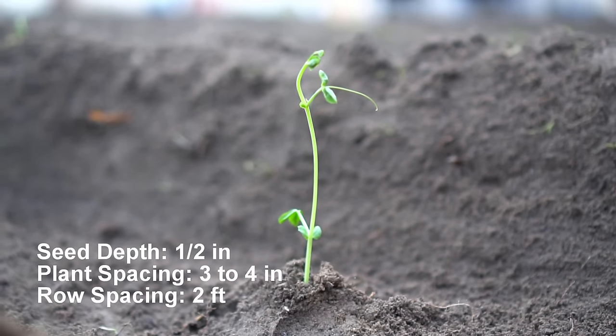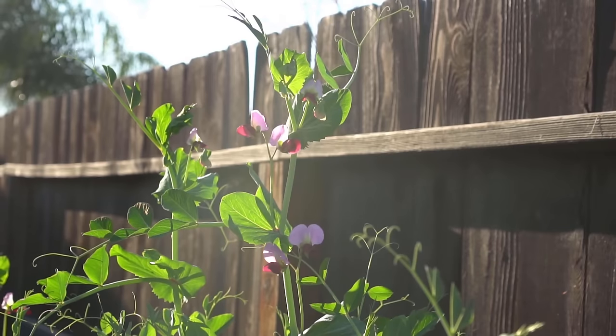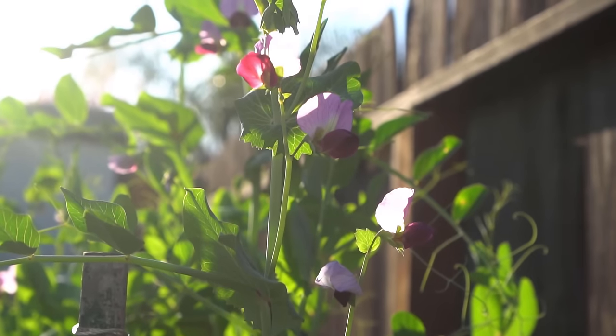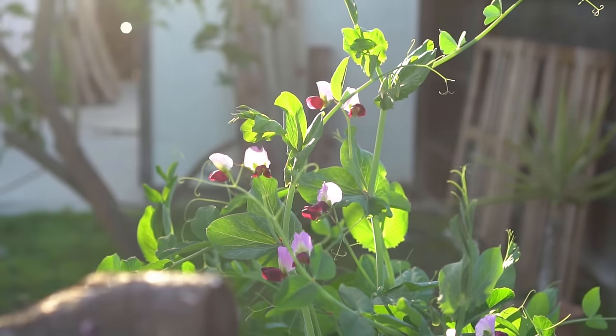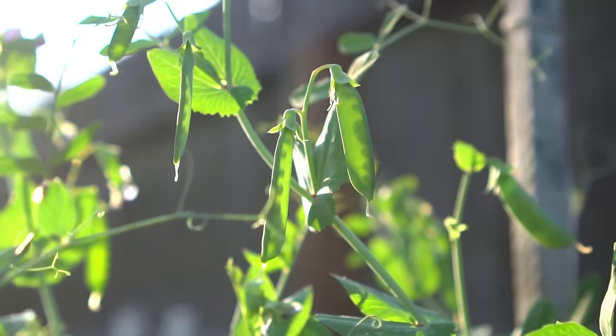Sow pea seeds one inch deep. Plant spacing should be three to four inches apart and row spacing two feet apart. Pea plants are very fast growing and that's what makes them really easy to grow. Peas also have a display of very beautiful flowers. They will tower over two feet in just about 30 to 40 days, and you can start harvesting peas just two months after planting.